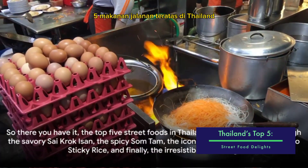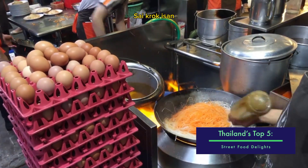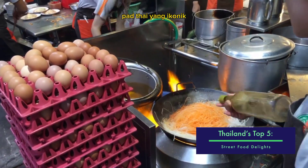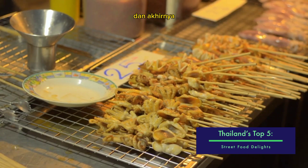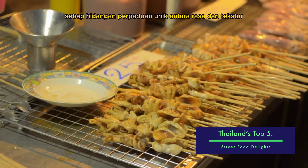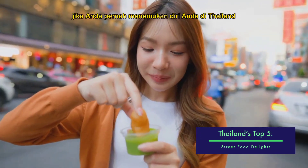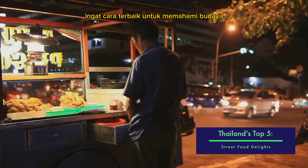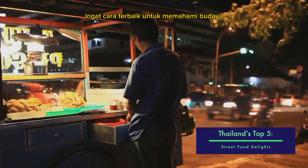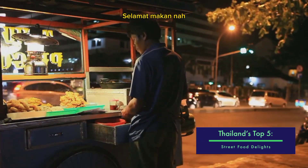So there you have it — the top 5 street foods in Thailand. We've journeyed through the savory Sai Krok Isan, the spicy Som Tam, the iconic Pad Thai, the sweet Mango Sticky Rice, and finally the irresistible Mu Ping. Each dish, a unique blend of flavors and textures, is an adventure for your taste buds. If you ever find yourself in Thailand, do give these dishes a try. Remember, the best way to understand a culture is through its food — so don't miss out on these delicious street foods. Bon Appétit!